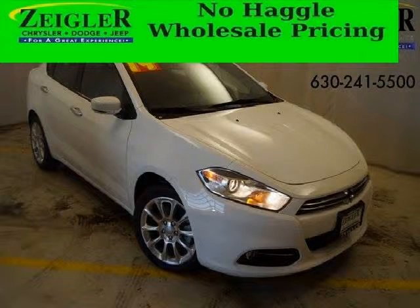Do you want to stretch your purchasing power? Well, take a look at this outstanding 2014 Dodge Dart.